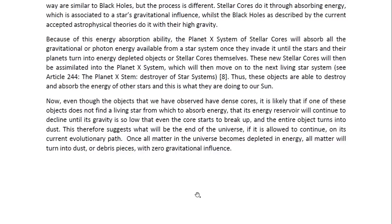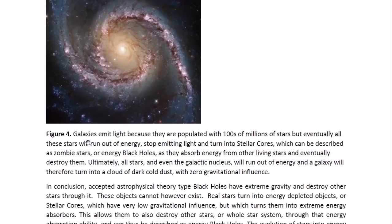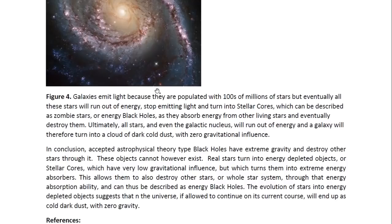Once all matter in the universe becomes depleted in energy, all matter will turn into dust or debris pieces with zero gravitational influence. A galaxy emits light because galaxies are populated with hundreds of millions of stars, but eventually all these stars will run out of energy, stop emitting light, and turn into stellar cores — which can be described as zombie stars or energy black holes — as they absorb energy from other living stars and eventually destroy them. Ultimately, all stars and even the galactic nucleus will run out of energy, and the galaxy will turn into a cloud of dark, cold dust with zero gravitational influence.